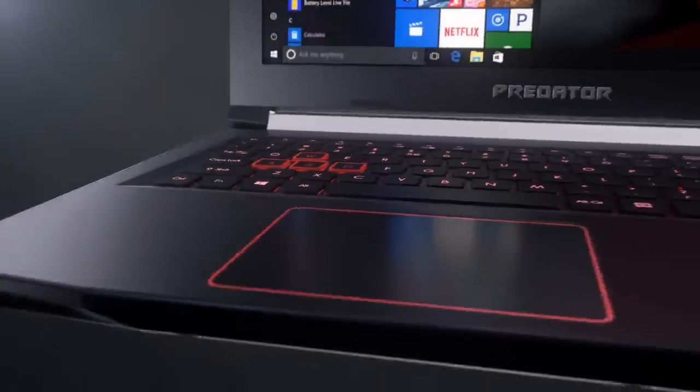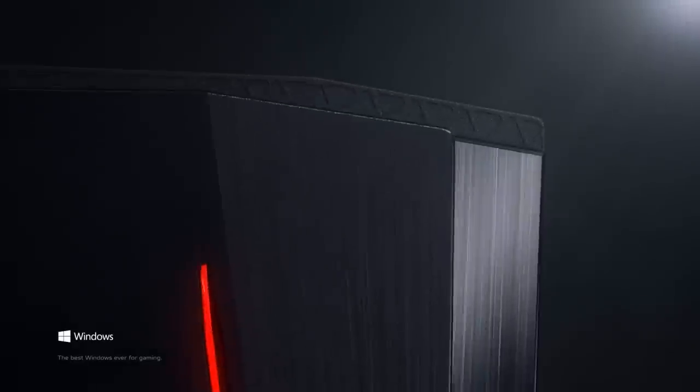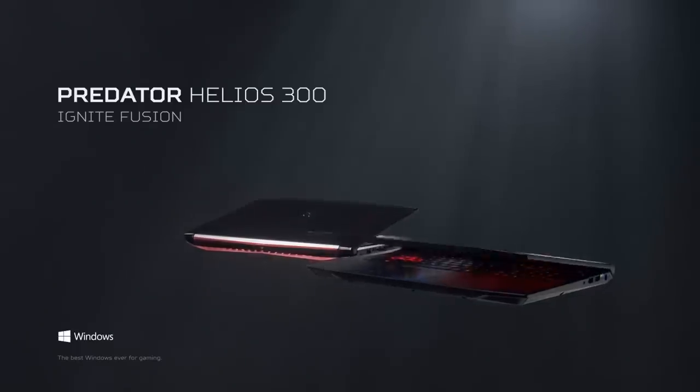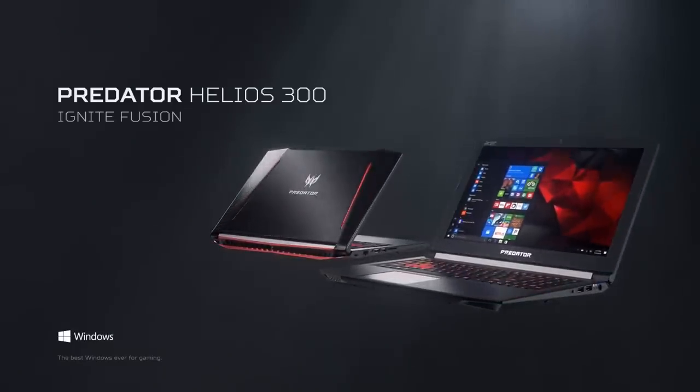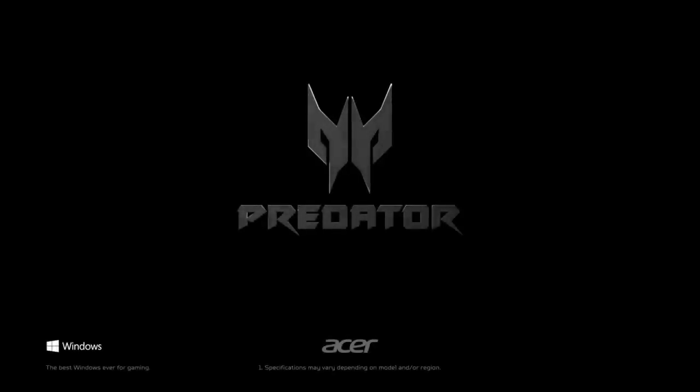The bezel has the Predator logo on the bottom and the Acer logo on the top left corner. That second logo is distracting, and we wish Acer had the confidence to let the Predator brand stand on its own, the way Dell does with Alienware and Asus does with its Republic of Gamers line. There's also a full keyboard with a number pad utilizing red backlighting and red W, A, S, D keys, as well as a black metal deck.